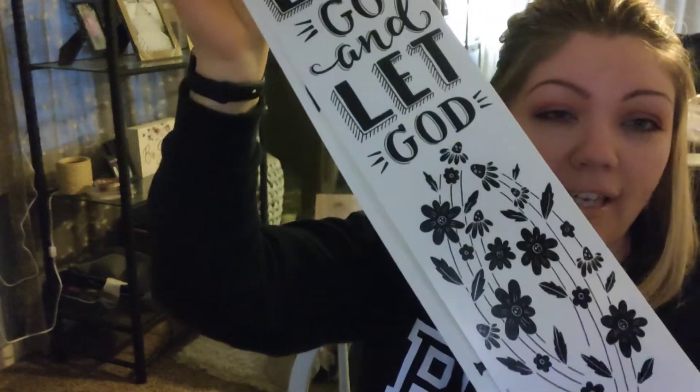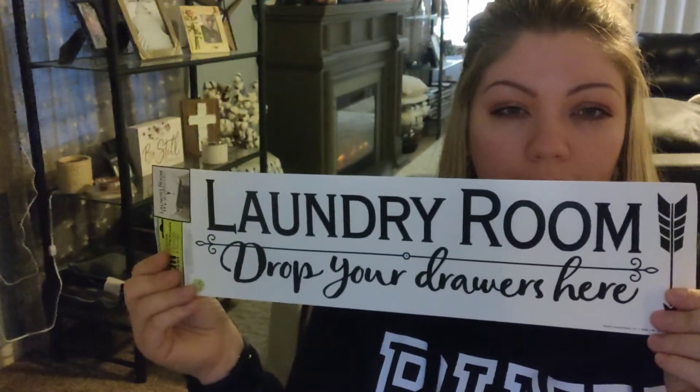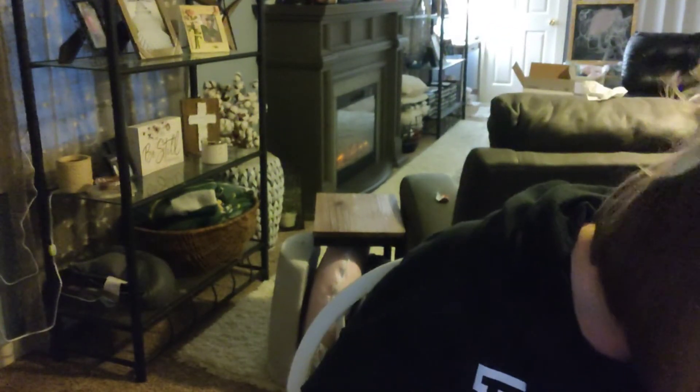Some more stuff I found was a 'Let Go and Let God' wall sticker, and then I found this one for the laundry room — 'Put your drawers over here,' I think that's what it says. I found my kids a couple of them — they had Mario wall stickers, SpongeBob, and then I got my daughter these angel wings that were pink and purple so she could put them on the wall and take a photo in between them.